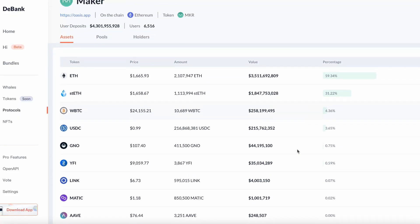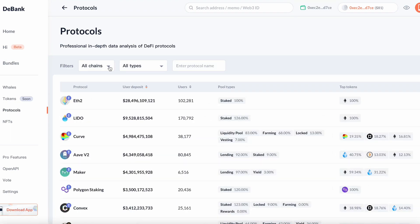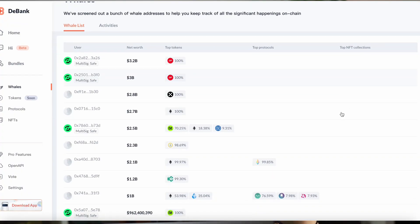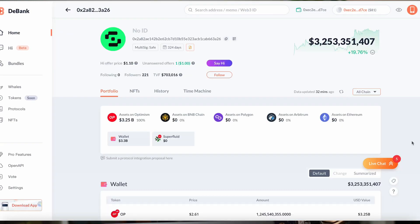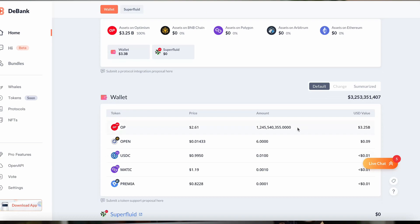DeBank also provides in-depth analytics on DeFi protocols, including user activity, transaction history, and token economics. Number four is portfolio management, which is what most people use DeBank for. It allows users to connect their wallets and track their DeFi investments across various protocols and blockchain platforms. You can view your portfolio performance, asset allocation, and transaction history all in one place, making DeBank very useful. DeBank's portfolio management feature makes it easier for users to keep track of their investments across different protocols and platforms.